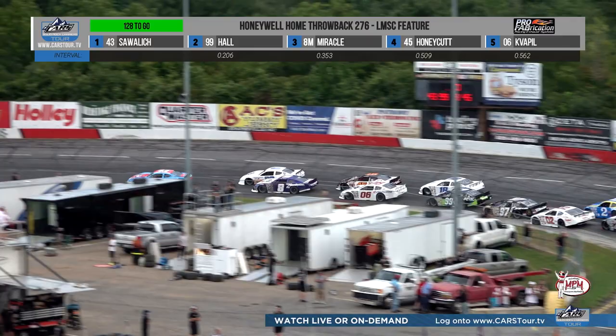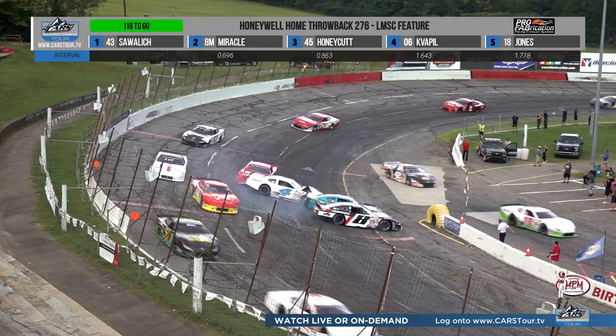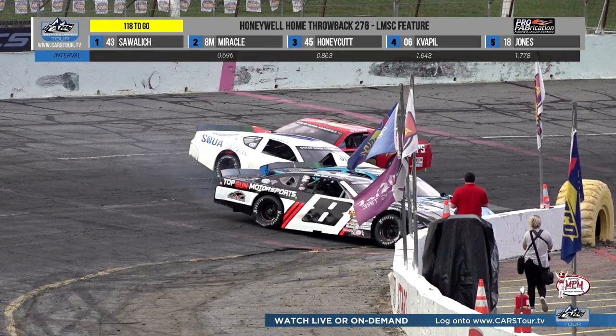Lap number 10 goes to William Sawalich, but the blue number 8 — Jeff Burton throwback of Zach Miracle — had a really good run back in the spring, got thwarted by a mid-race accident, and is now up to second chasing Sawalich. Caution, turn number four: Chase Burrow, Dylan Ward, Luke Finhouse, and Jonathan Schaefer all involved in the fourth turn.